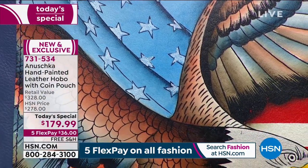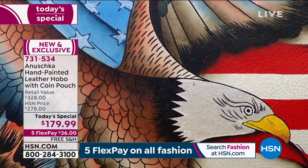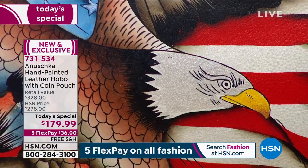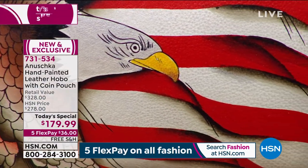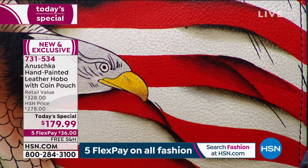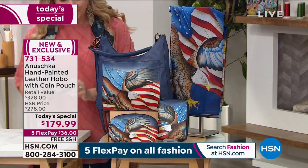Whether it's Veterans Day, Memorial Day, Fourth of July — and if you've got kids and grandkids who are off to service, there's so many reasons to wear this bag. And like you said, not just on celebration days — seven days out of the week, literally 365 days. This is a bag that is an everyday bag.